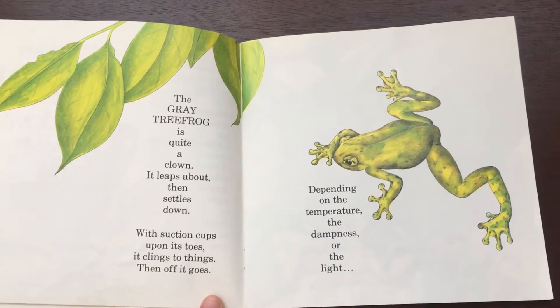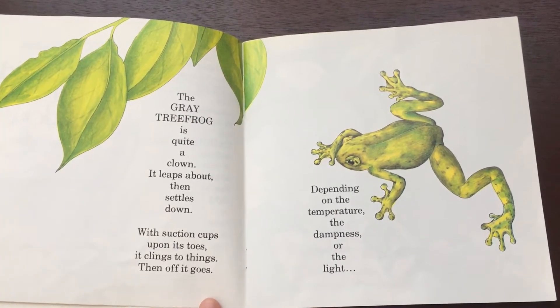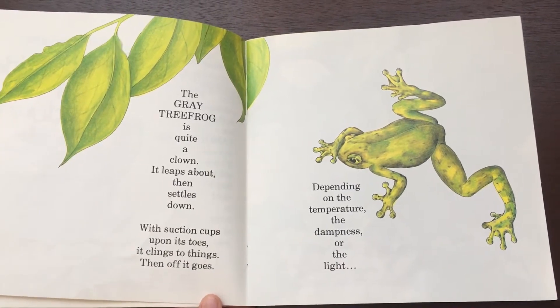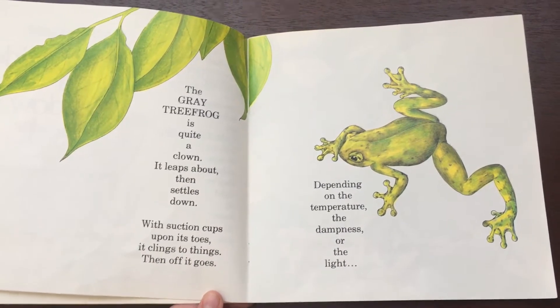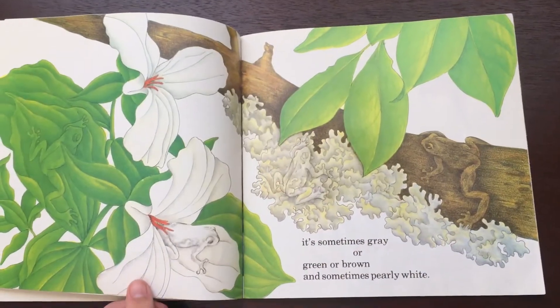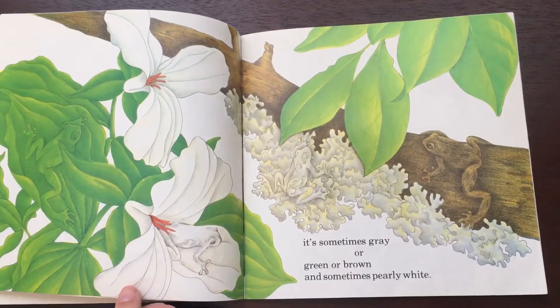The gray tree frog is quite a clown. It leaps about, then settles down. With suction cups upon its toes, it clings to things, then off it goes. Depending on the temperature, the dimness, or the light, it's sometimes gray or green or brown and sometimes pearly white.